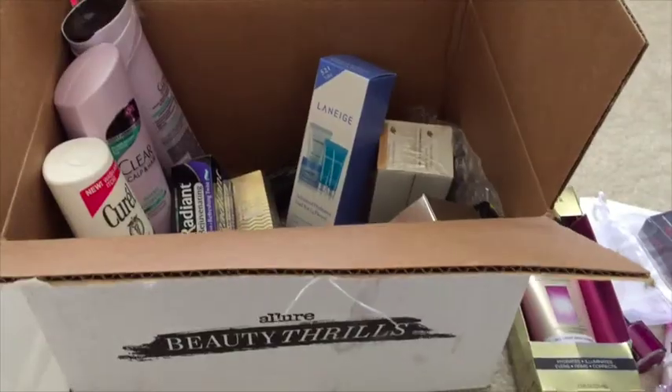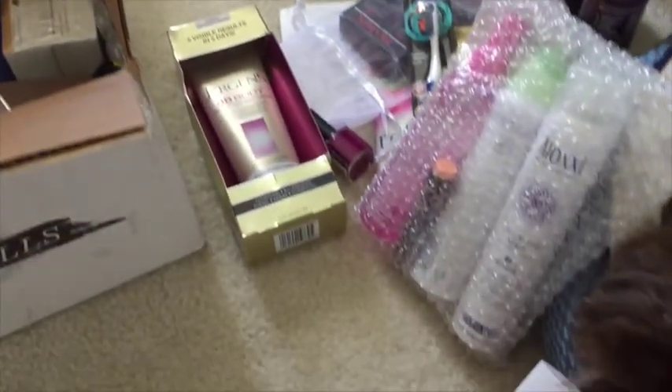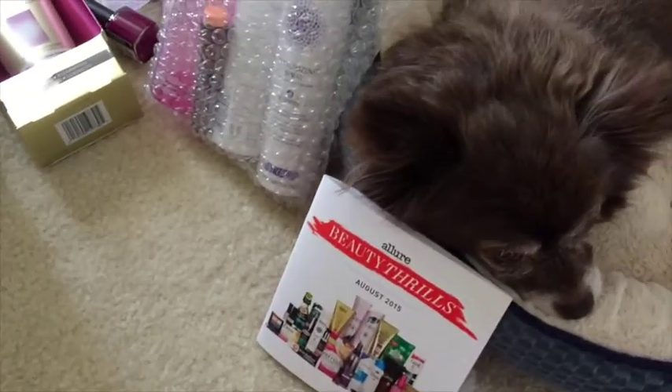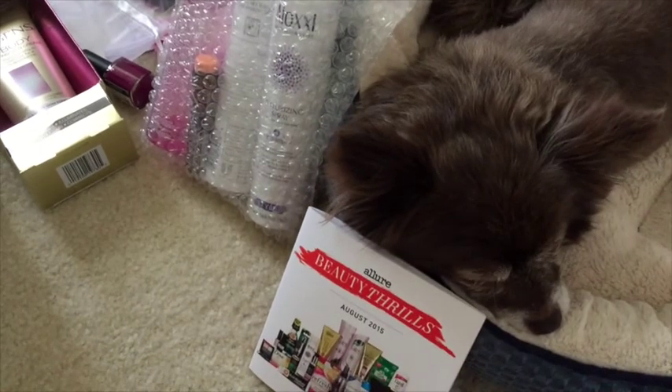High-end mascaras usually disappoint me because they don't hold my curl. The only one I love is the Anastasia Lash Genius, which I use as a primer. Now I just have a huge pile of product in front of me. I would definitely buy the Allure Beauty Thrills box again — look at how much stuff I got. This is definitely hundreds of dollars worth of product. Thank you guys so much for hanging out!